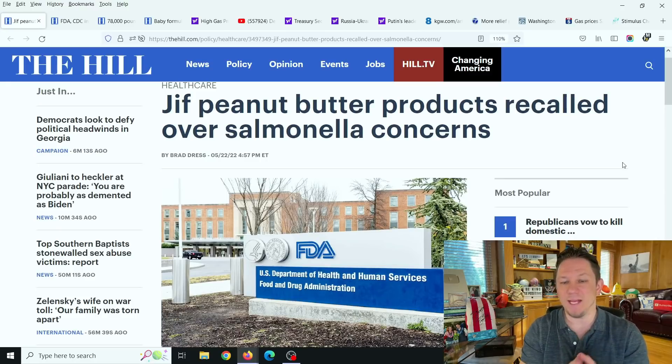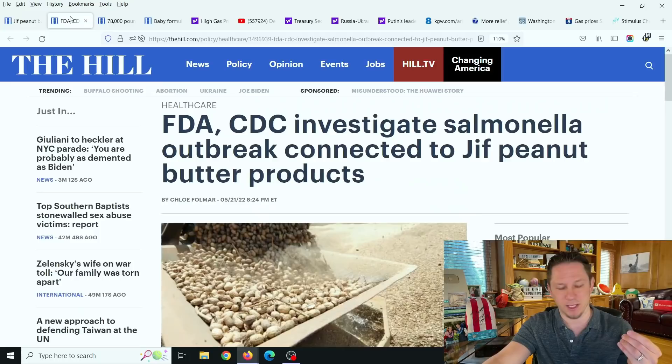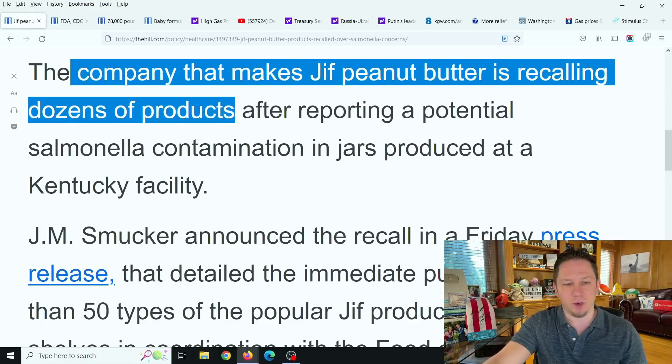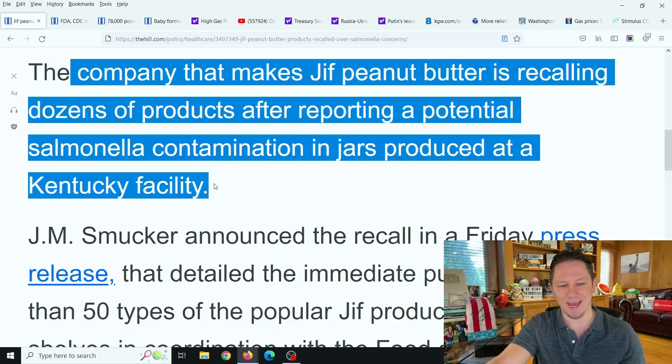There is a major peanut butter recall over salmonella concerns. We actually had two jars of this peanut butter and my wife had to throw them out. I'm going to tell you how you can determine whether or not you have this peanut butter that could contain salmonella. The FDA and the CDC are investigating salmonella outbreaks connected to Jif peanut butter products. The company that makes Jif peanut butter is recalling dozens of products after reporting a potential salmonella contamination in jars produced at a Kentucky facility.